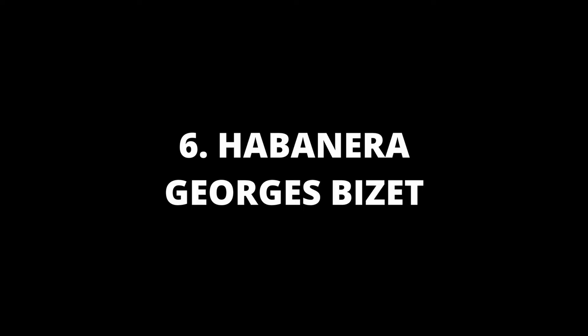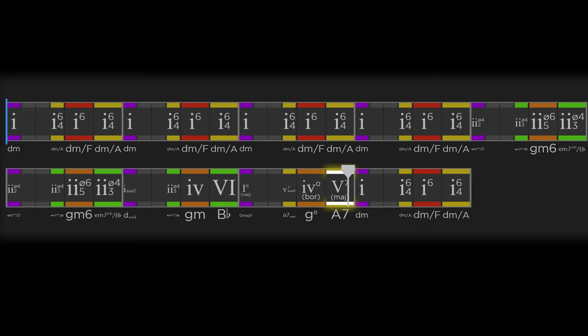Number 6 is another song from the opera Carmen, this time it's Habanera by Georges Bizet. Habanera is the popular name for Love is a Rebellious Bird, an aria from Georges Bizet's 1875 opera Carmen.